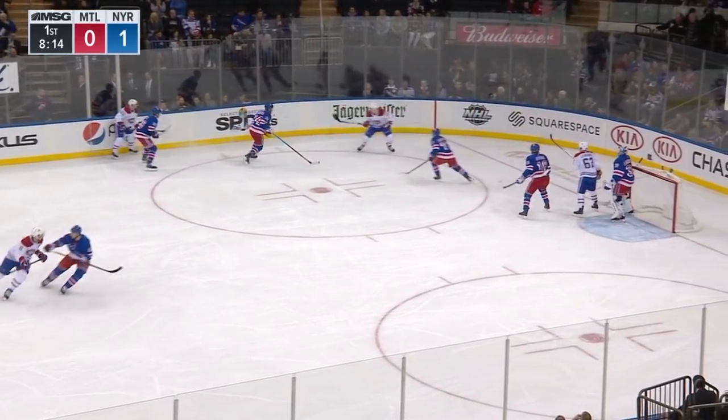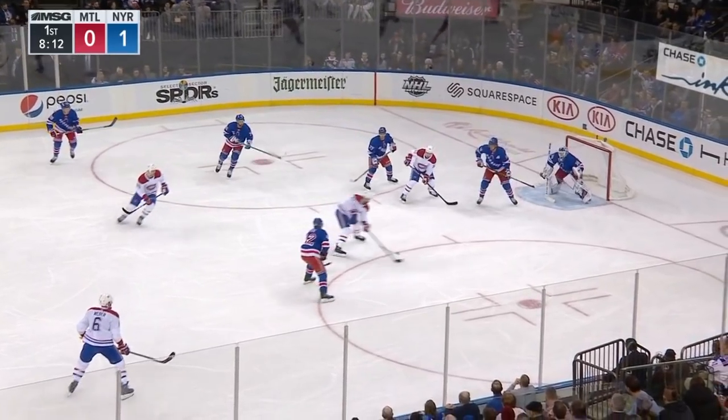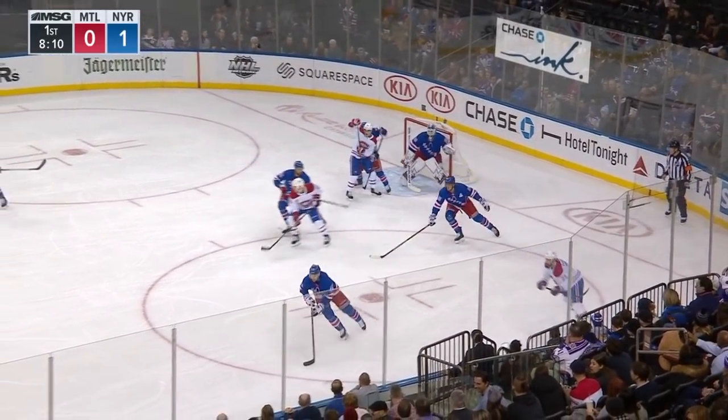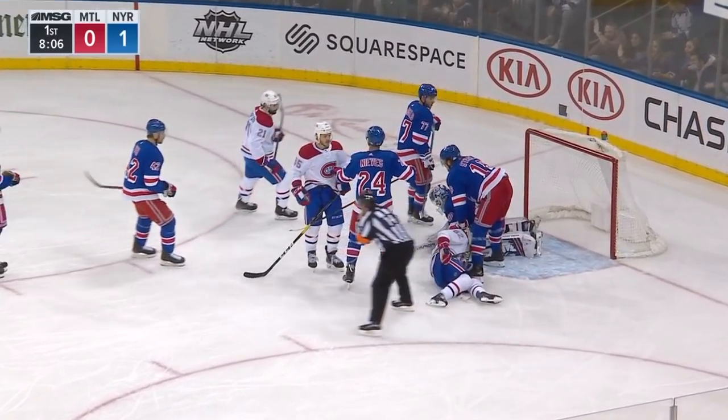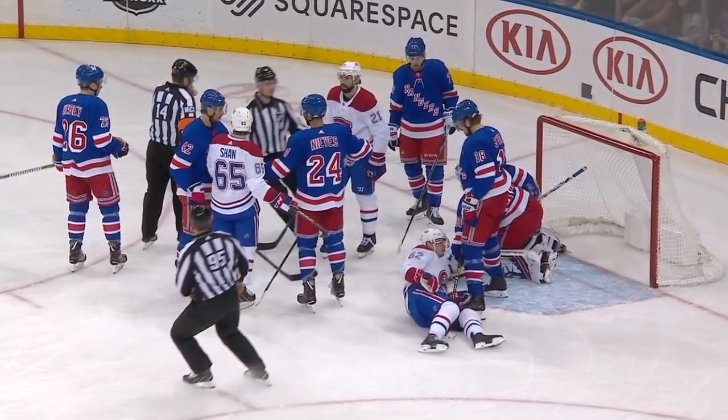Shaw had a hat trick in the last game from Montreal against Detroit. Slap shot by Weber. Saved by Lundqvist, and he dives on top of the puck. Oh, does Weber have a shot? Wow.